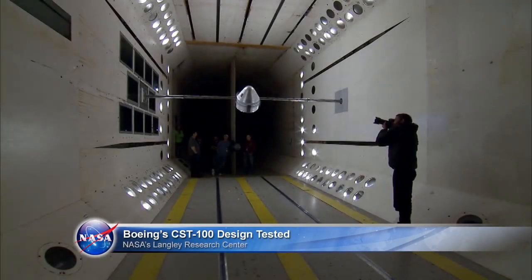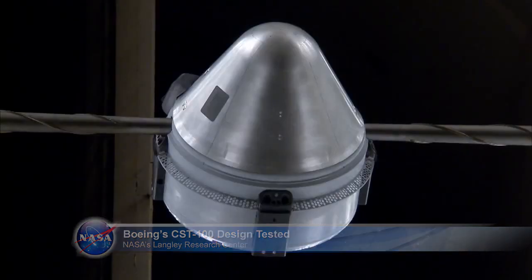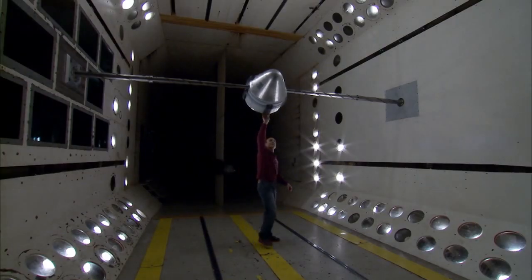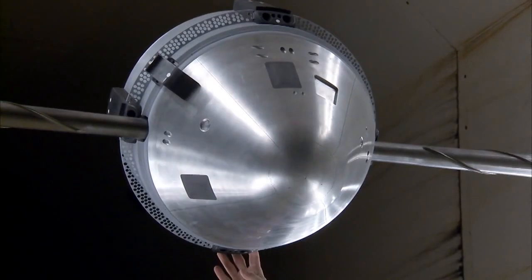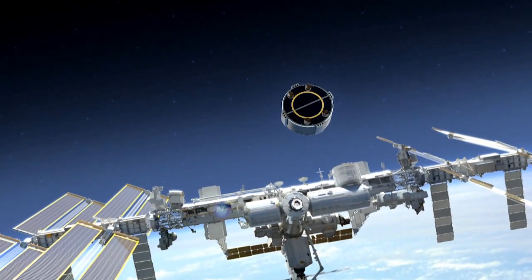Boeing's CST-100 spacecraft was put through a series of wind tunnel tests recently, as work continues on the design. The spacecraft is being finalized for manufacturing ahead of flight tests and eventual operational missions to carry astronauts to the International Space Station.